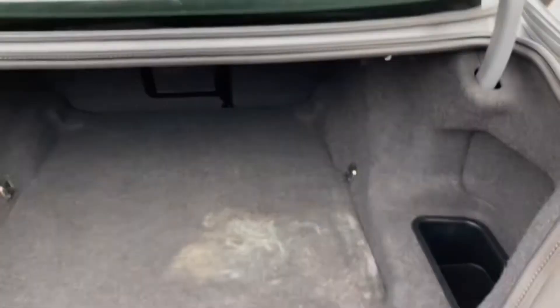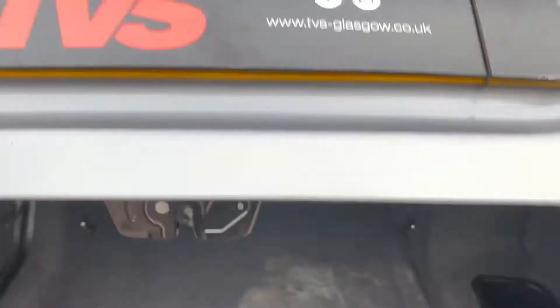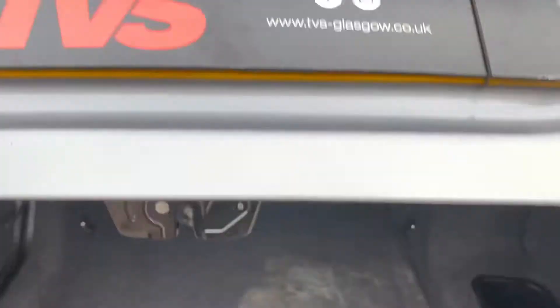The website address is tvs-glasgow.co.uk. Unfortunately, the stain in the boot will not come out — we have tried. But all in all, it's a very usable boot and an ideal family car. You will find more pictures and images on the website, tvs-glasgow.co.uk. Our contact number is 0141 376 8150. Thank you for watching.